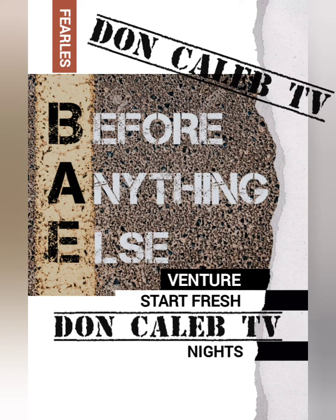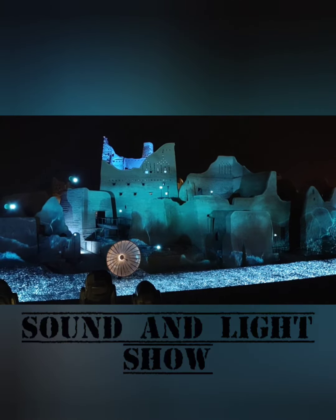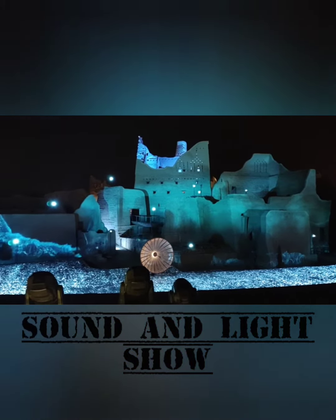Hi guys! What we can see here is the sound and light production.